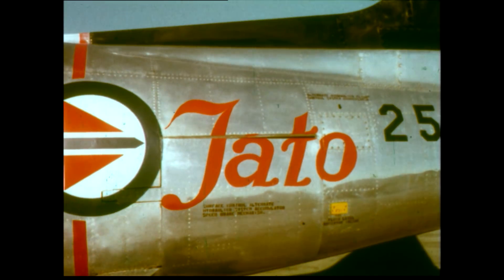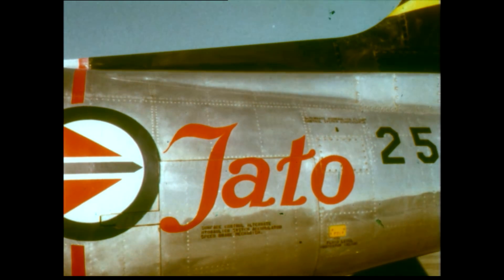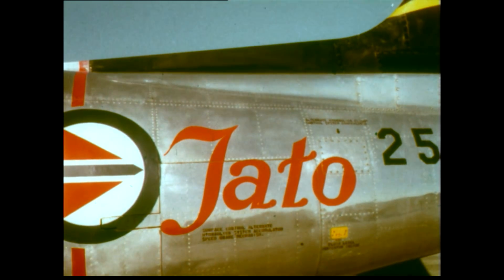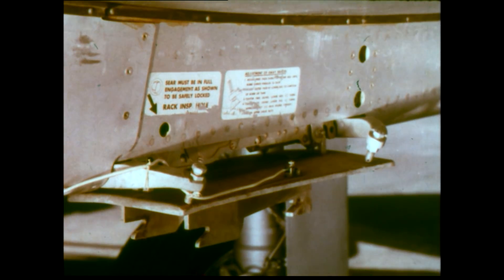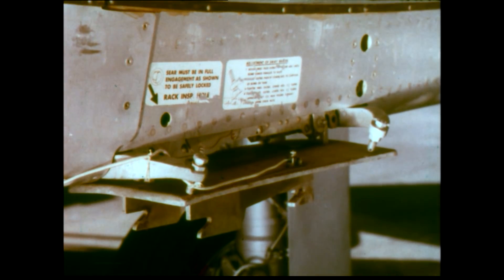Using reversed thrust to reduce landing distance is an old idea. To solve a special problem for one of its airfields, the Royal Norwegian Air Force started using the thrust of two reversed JATO rockets on its F-86Fs.